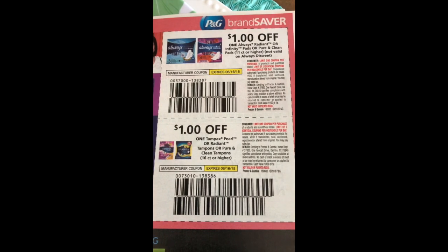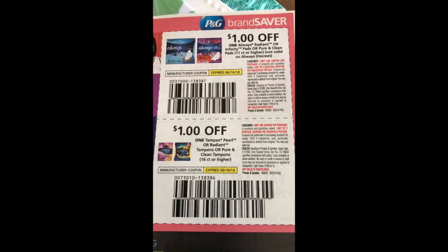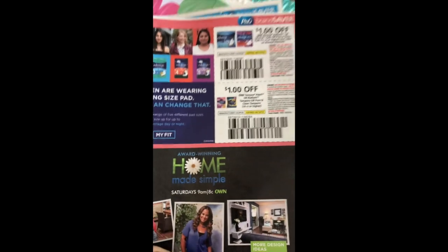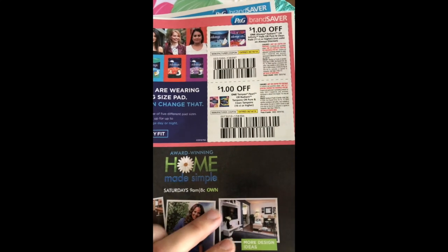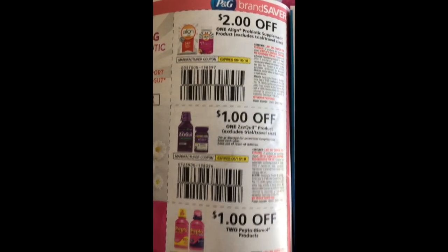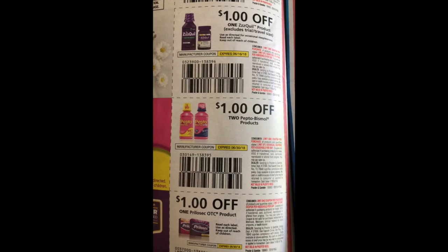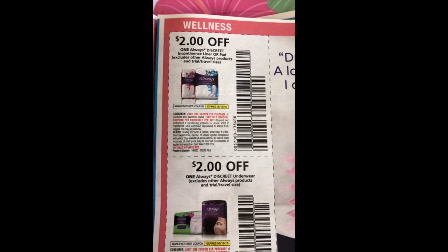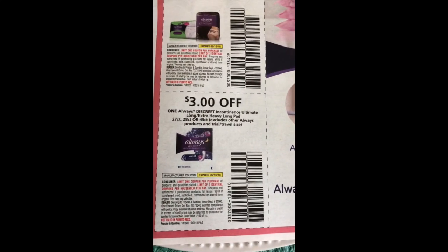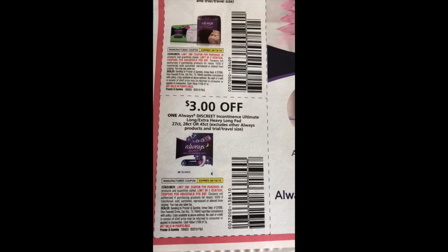We have a dollar off one Always Radiant or Infinity pads and a dollar off one Tampax Pearl or Radiant Tampons or Pure and Clean Tampons. These are all included in the CVS spend $20 get $5 ACB back P&G deal so you can match those. We've got two dollars off Align, a dollar off Zequal, a dollar off two Pepto-Bismol and a dollar off one Prilosec. We've got two dollars off one Always Discreet Incontinence liner, two dollars off the underwear and three dollars off the Discreet Incontinence Ultimate long heavy pads.